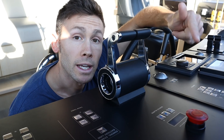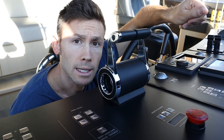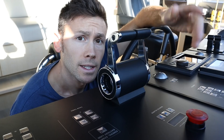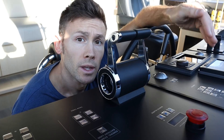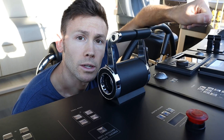BNWAS - Bridge Navigational Watch Alarm System - stops the officer of the watch from falling asleep. It's got a little timer in it that counts down, and if the button is not pressed it sets off an alarm. Other ships might have a motion sensor, so if no motion is detected for a given period of time they'll also set off the alarm.